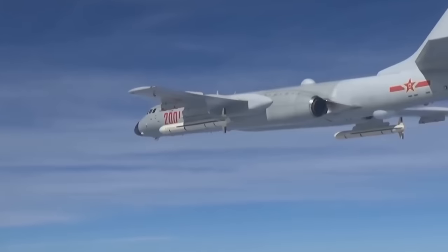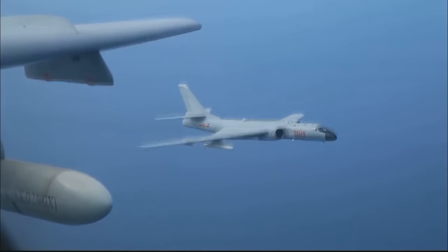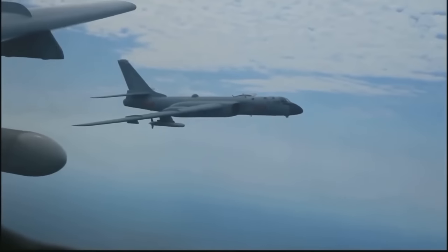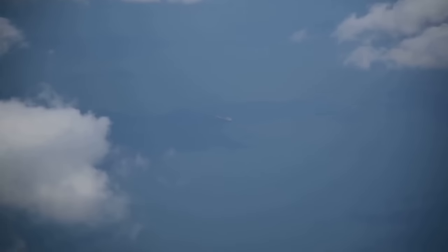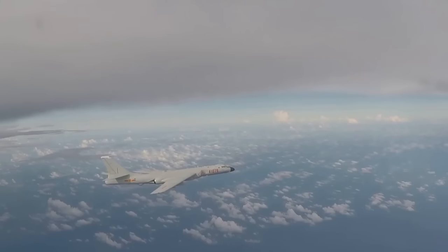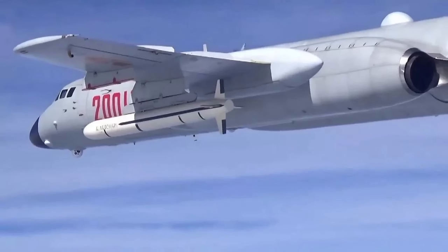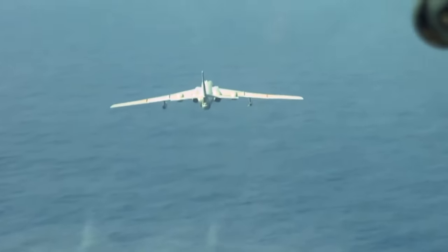This combat radius is more than capable of conducting attacks on the second island chain, including Guam, especially if one considers the long range of the cruise missiles carried on the aircraft and its capability for aerial refueling. The H-6K has six underwing pylons carrying six CJ-10K cruise missiles, which has a range of 2,000 kilometers and a circular error probability of 10 meters. The CJ-10K can carry a 500 kilogram conventional or nuclear warhead, giving the PLAAF a long-range offensive standoff capability with precision-guided munitions, or a tactical nuclear capability.